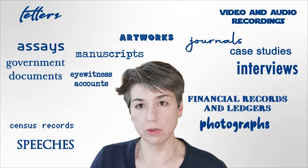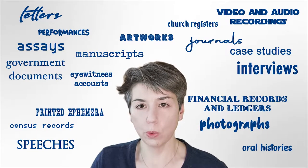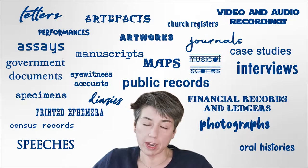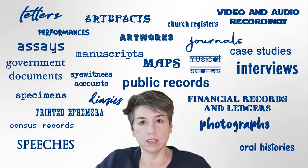financial records and ledgers, video and audio recordings, performances, church registers, printed ephemera, oral histories, artifacts, specimens, musical scores, diaries, maps, and public records. And this is obviously hardly an exhaustive list, but you get the idea.